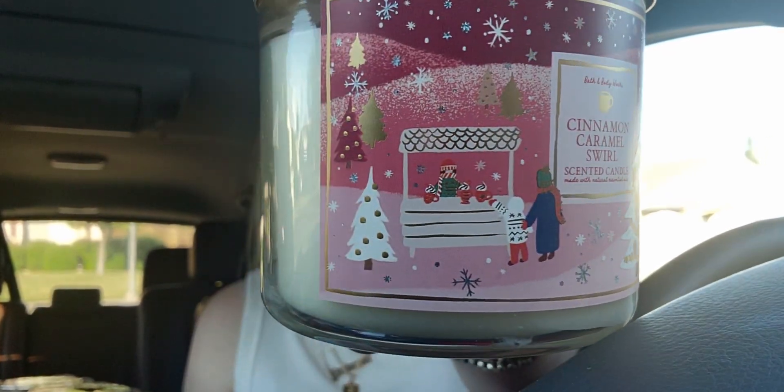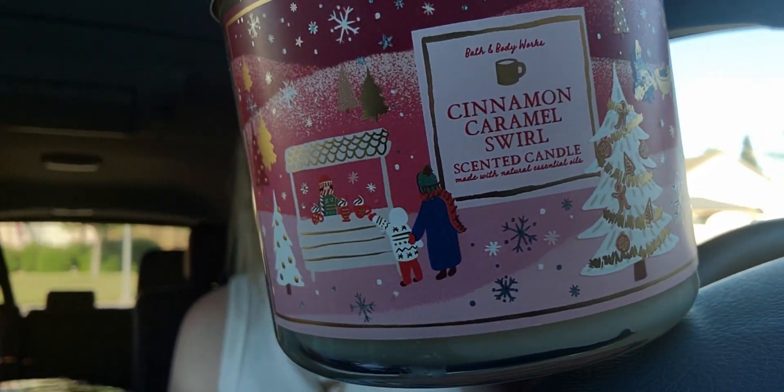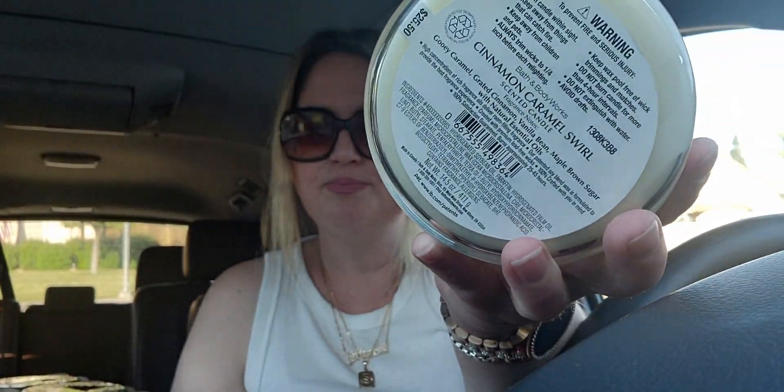I got cinnamon caramel swirl — I love this packaging, it's so endearing with a little Christmas village scene! This smells like a gooey cinnamon bun, like Pillsbury Cinnabons straight out of the oven with the glaze on top — or like an actual Cinnabon cinnamon roll. Really really good! Notes: gooey caramel, grated cinnamon, vanilla bean, maple brown sugar. Wow!